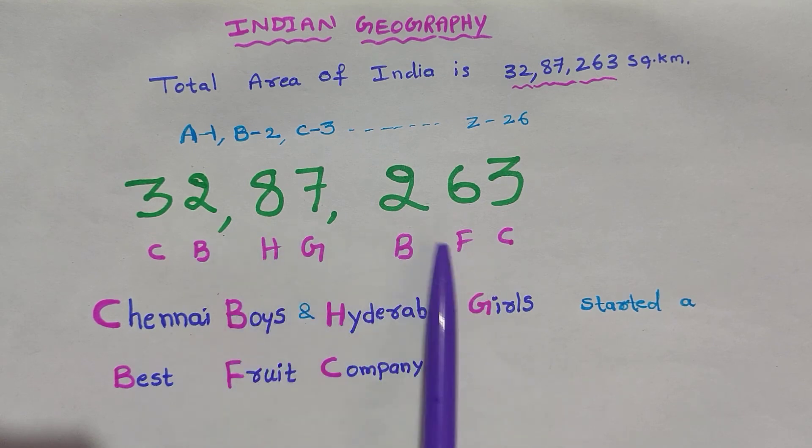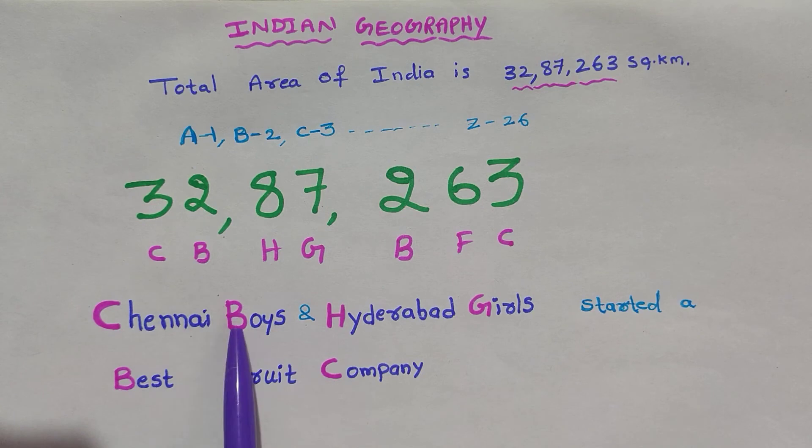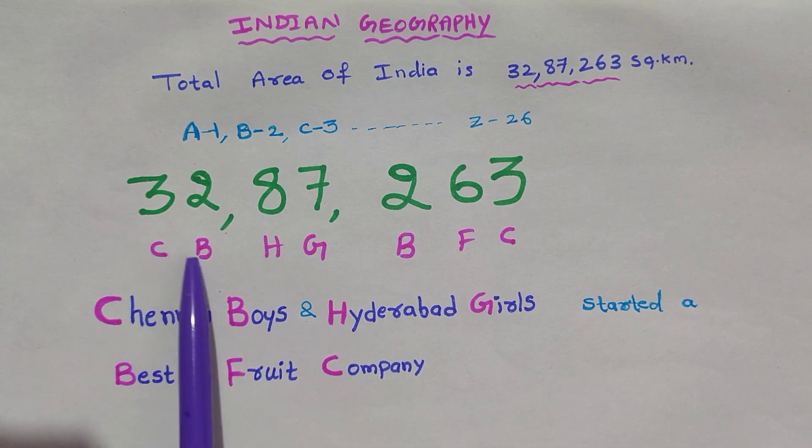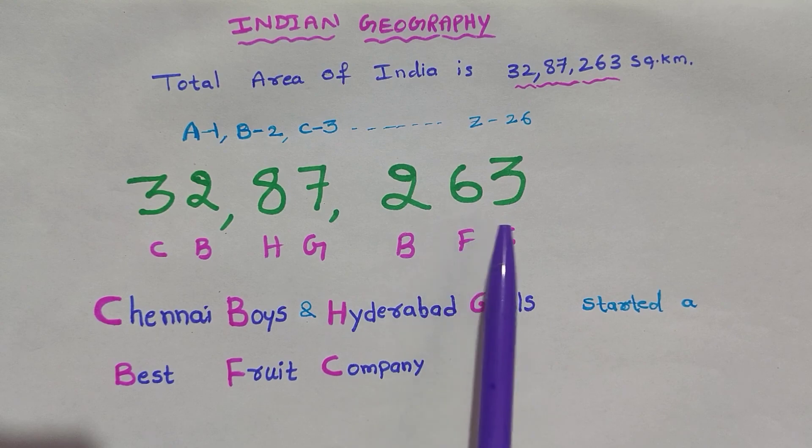And this can be easily remembered by making it into a sentence like this: Chennai boys and Hyderabad girls started a best fruit company.